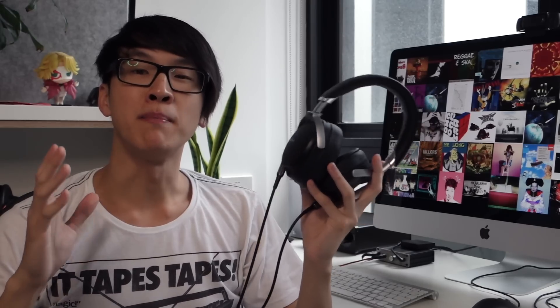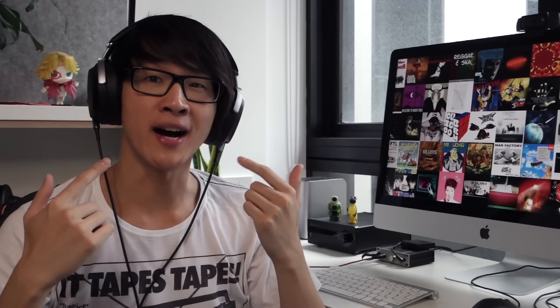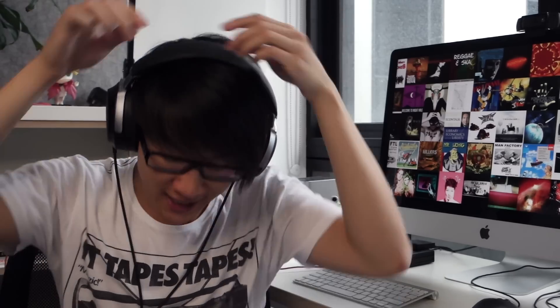All of this would be moot if the Z7 felt like a ton of bricks on the head, but I'm very happy to report that the Z7 is actually a very, very comfortable headphone. First of all, it's very lightweight at 335 grams, which is actually very light for a headphone of this size — especially considering that something like the M50X weighs 285 grams. The headband is really well designed, making a really broad point of contact with the top of my skull so there's even pressure distribution.